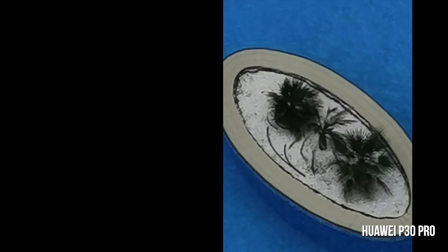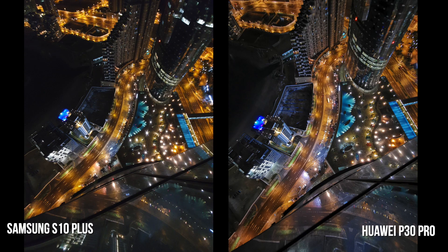The P30 Pro is the only one that can go all the way down to 50x zoom. As you can tell, there's a lot of noise at that level, but it's still an incredible zoom capability from a smartphone.